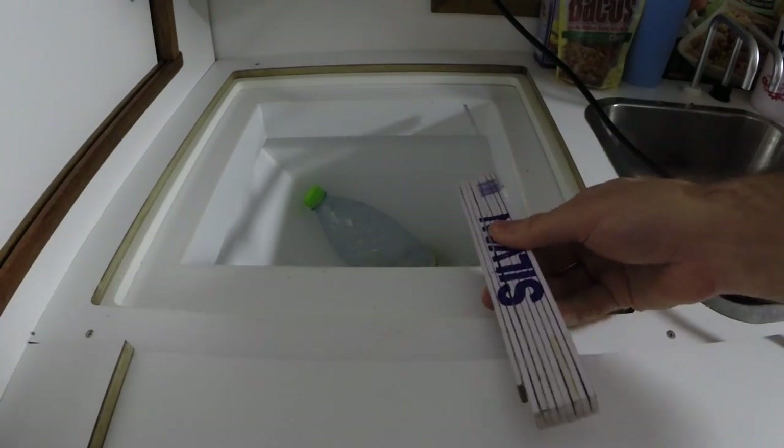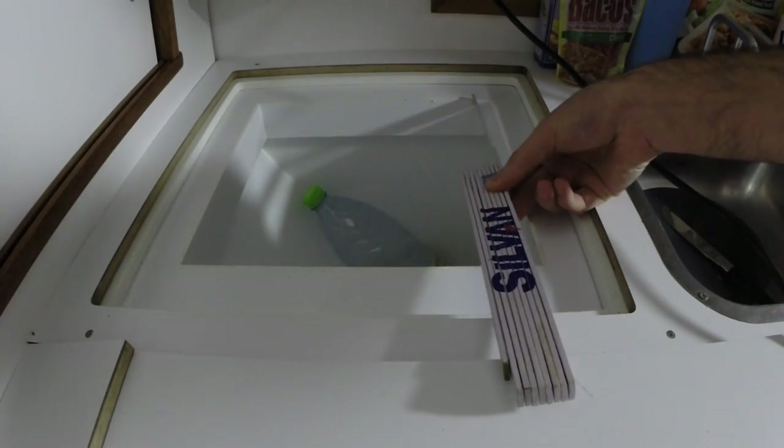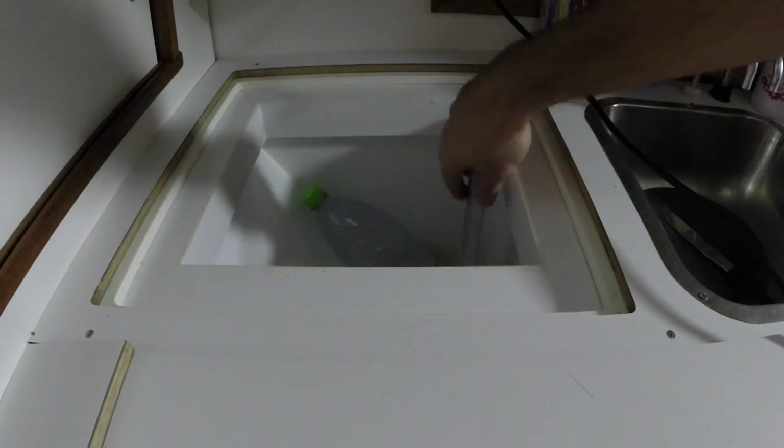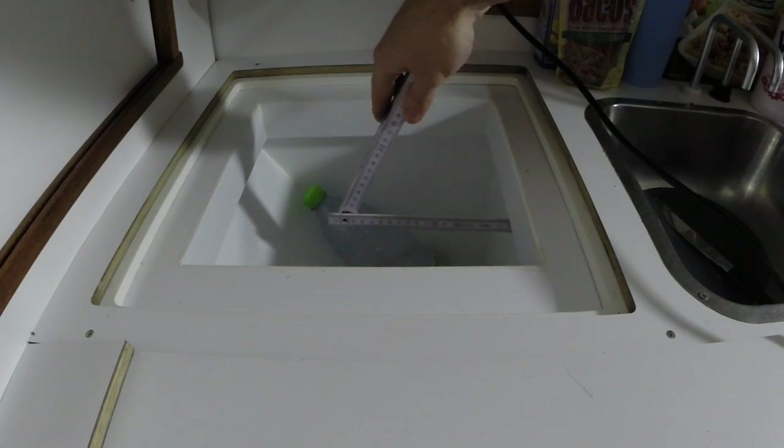But let's go ahead and take some quick measurements. So that's about 30 cm, and that's about 35 cm, and then we have a lip of about 2.5 cm.